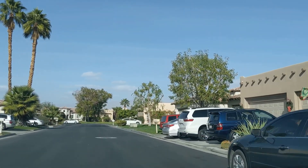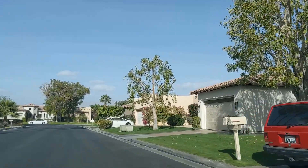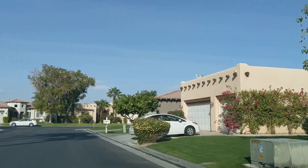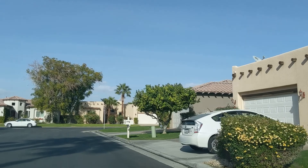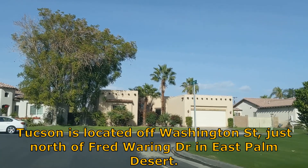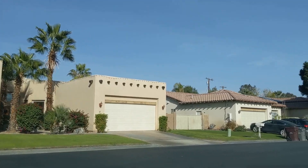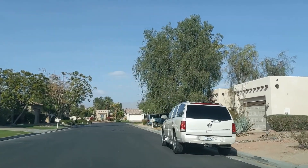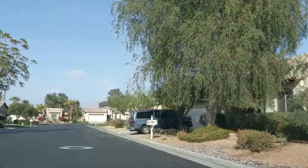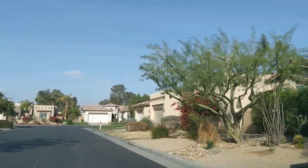Tucson is located off Washington Street, just north of Fred Waring Drive in East Palm Desert. Let's take a closer look at some random individual homes.